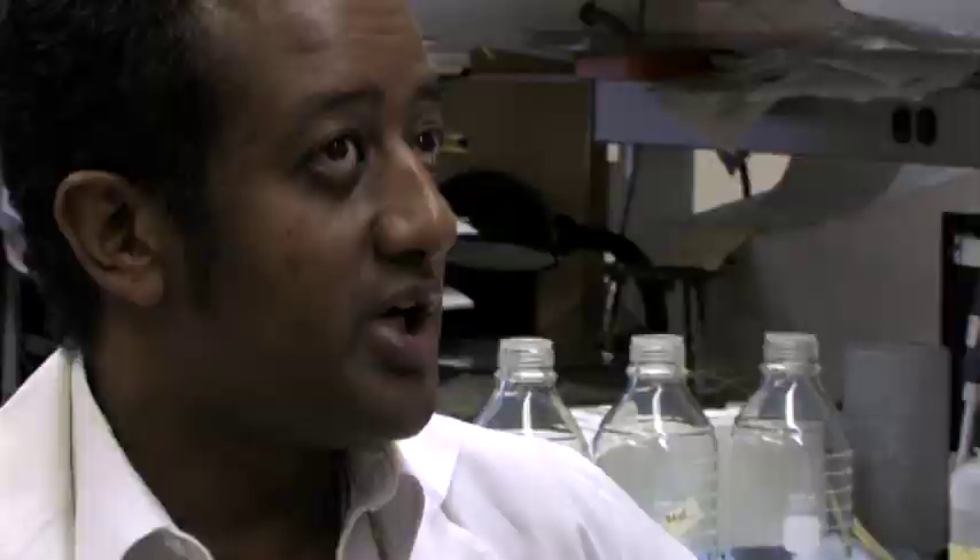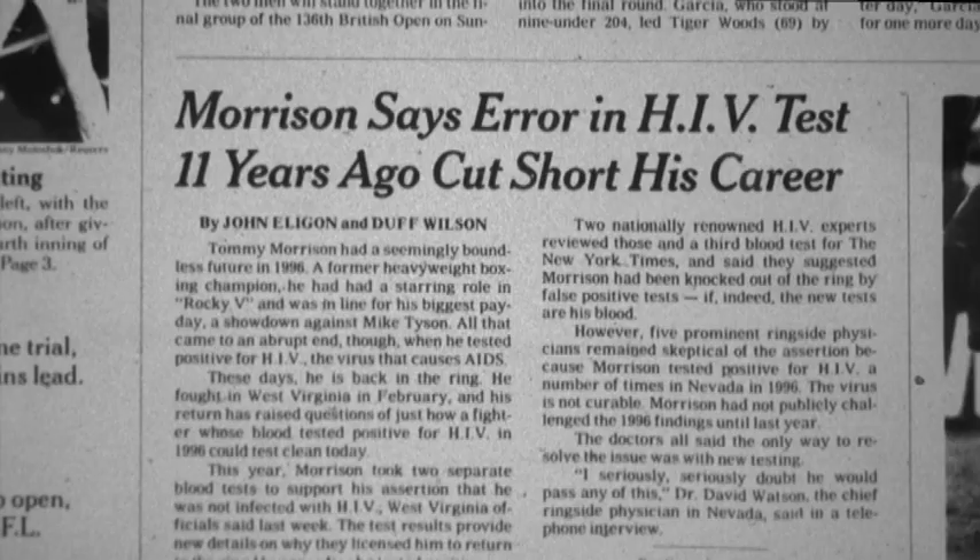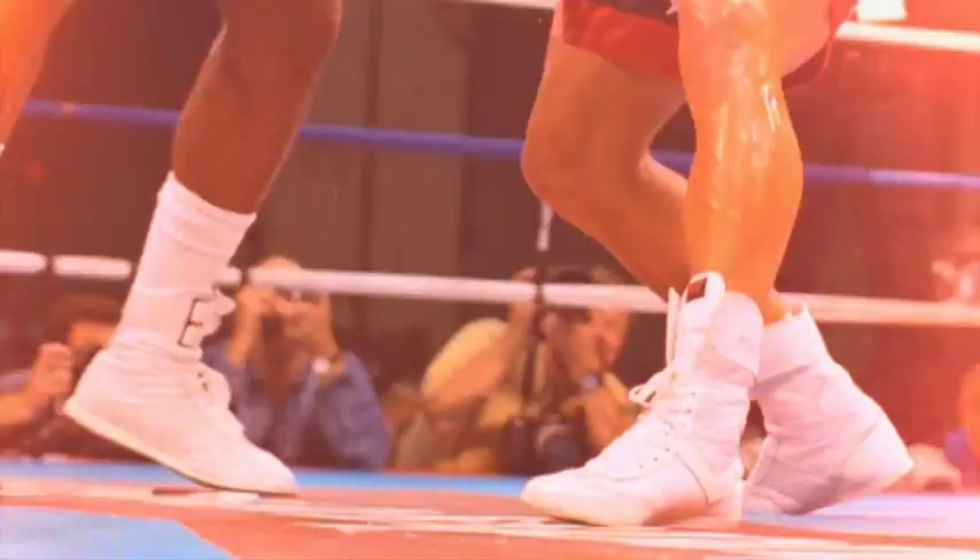Since a false positive looks like a true positive, how can you ever distinguish whether it's truly a positive or a negative? That's a great question. It's going to be very hard to determine a false positive. Heavyweight champion Tommy Morrison tested positive in 1996. Eleven years later, in 2007, he tested negative multiple times, allowing him to return to the ring.